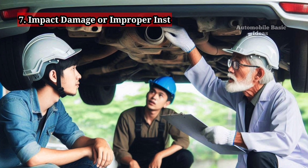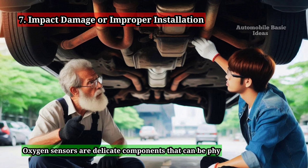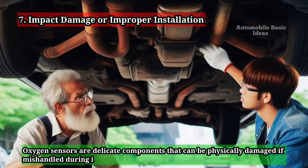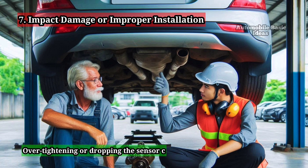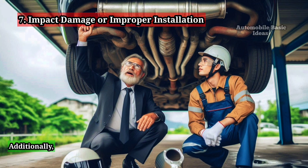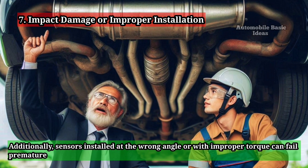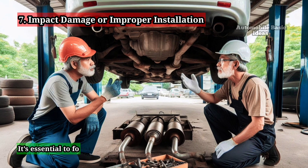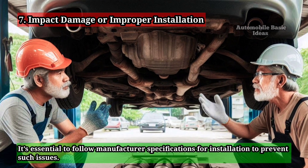7. Impact Damage or Improper Installation. Oxygen sensors are delicate components that can be physically damaged if mishandled during installation or repair. Over-tightening or dropping the sensor can damage its internal structure, leading to failure. Additionally, sensors installed at the wrong angle or with improper torque can fail prematurely. It's essential to follow manufacturer specifications for installation to prevent such issues.